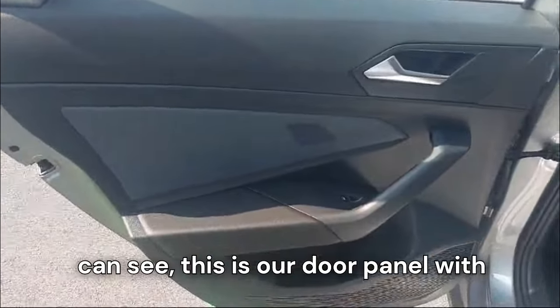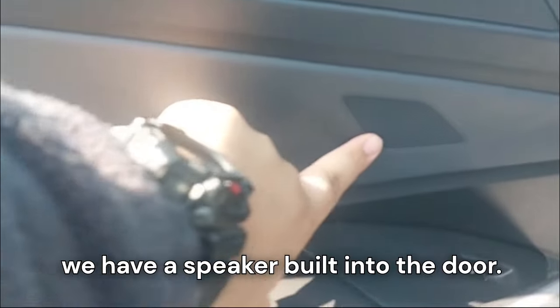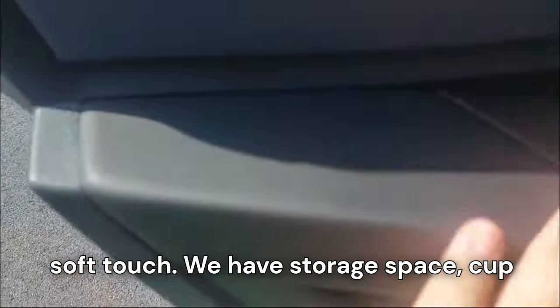Popping into the back, we can see the door panel with a little bit of hard plastic up top, soft touch down below, and a speaker built into the door. There's also storage space, a cup holder, power window controls, a grab handle, and a chrome door handle.